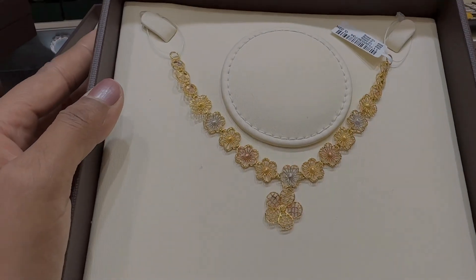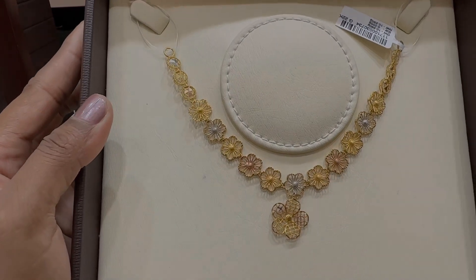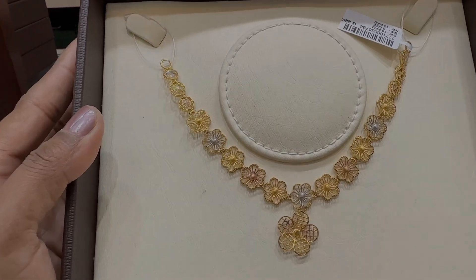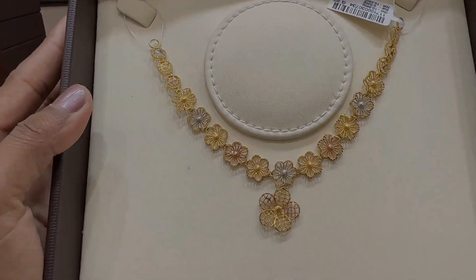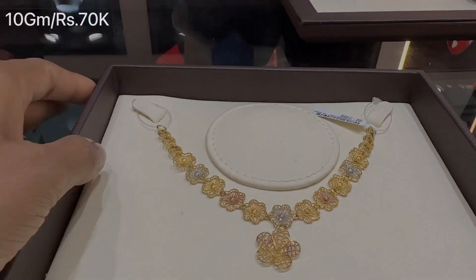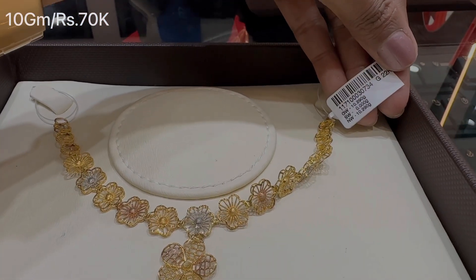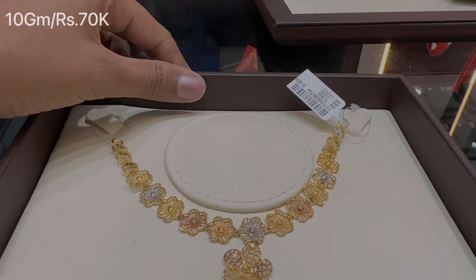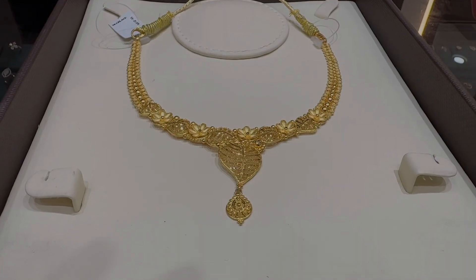This is my second favorite necklace from today's video! It is a rhodium polish filigree work necklace — it is called a Kuwaiti necklace. It is a very nice necklace and is priced at Rs. 70,000. It will be very beautiful and is made in a flower pattern. You can also wear it in fancy styles.